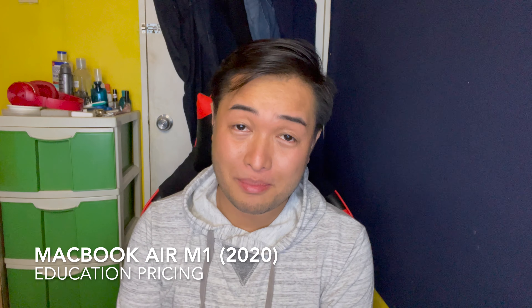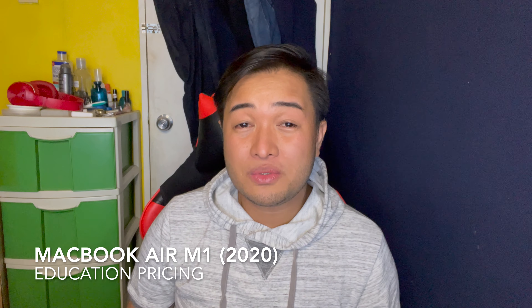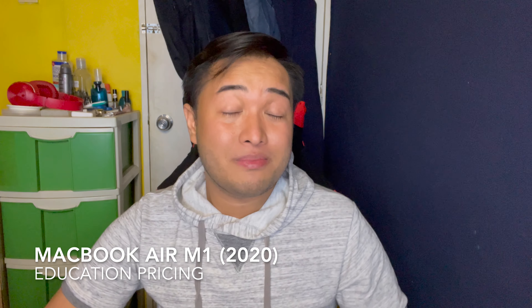So, hello guys. Welcome back. In the first few days of October, I decided to buy a new laptop.